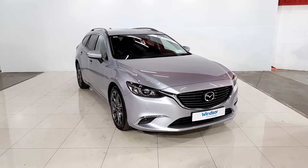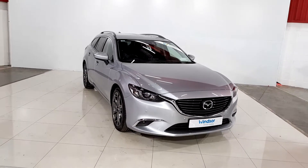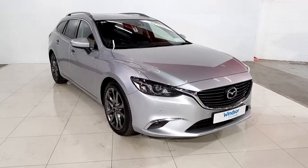Hello folks and welcome to Windsor Long Mile used car sales online. Here we have a Mazda 6 Tourer, it's a 2.2 diesel and it's the platinum spec, finished off in a lovely metallic silver paint.